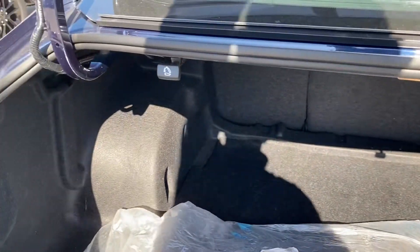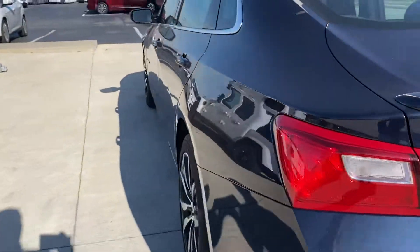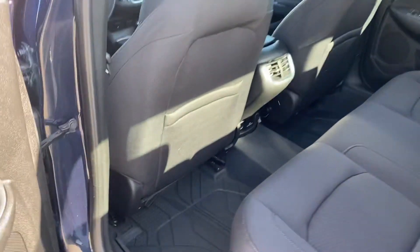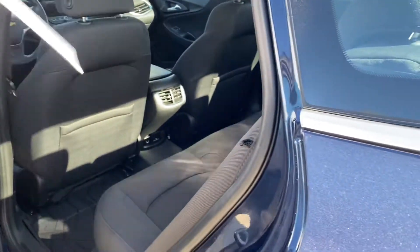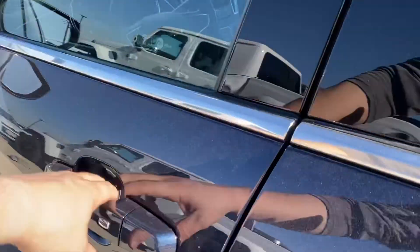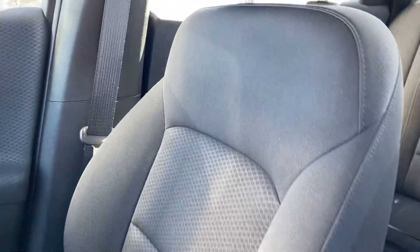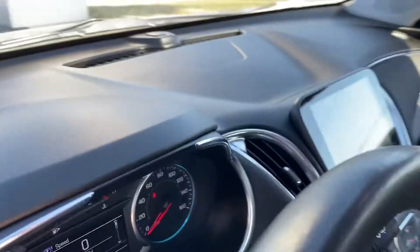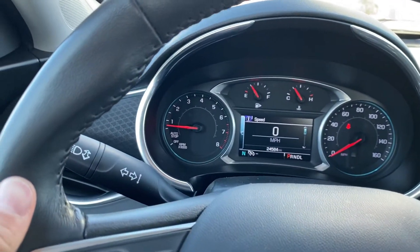Lots of room here in the interior. It does have all-weather floor mats on the inside. Clean in the back. Power driver seat. Clean cloth interior up front, very clean. Around on the dash, 24,584 miles.